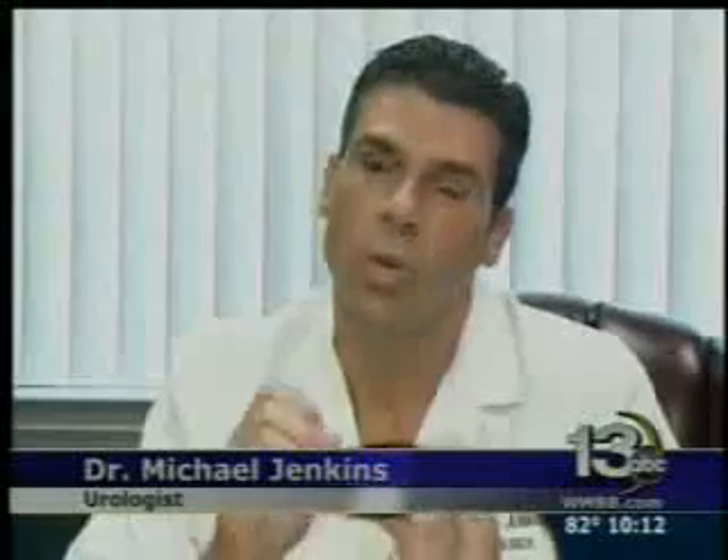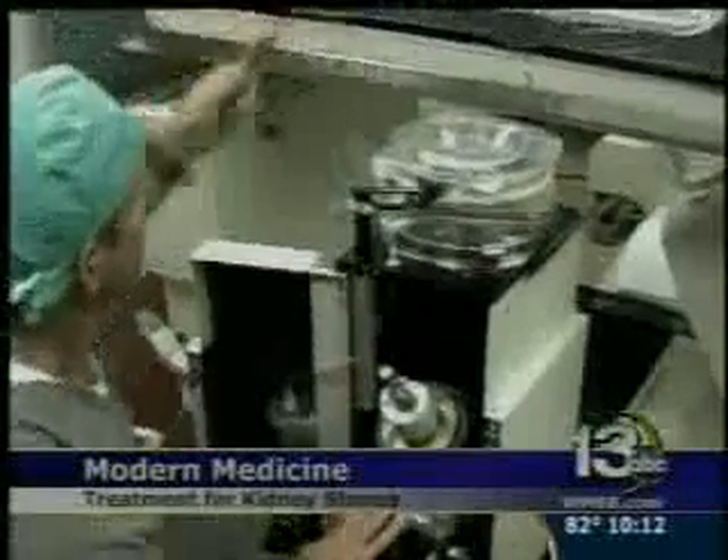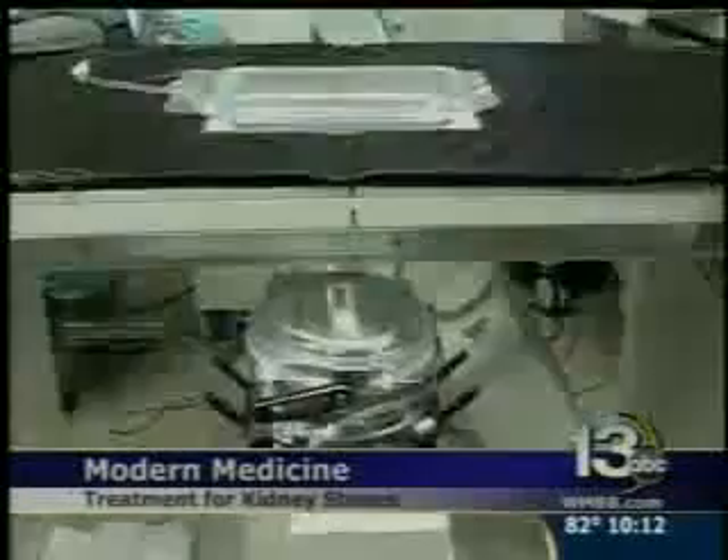The machine will direct those shock waves into a point, and we localize it on the stone, so the stone is basically broken with sound waves. It's an outpatient procedure that does not require an incision. Once broken, the tiny pieces can then be passed through urine.